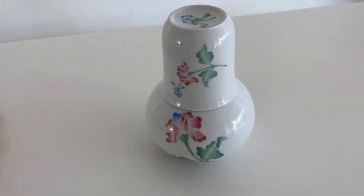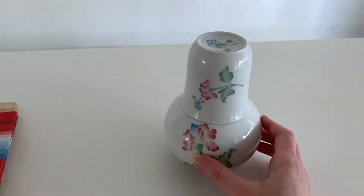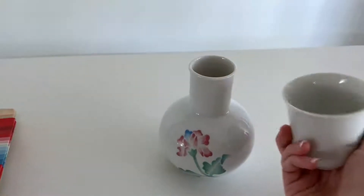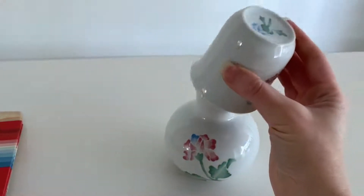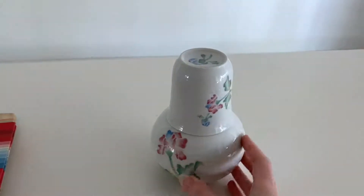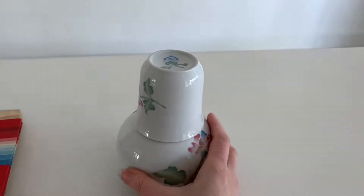Next we have what I always hear referred to as a tumble-up. You put it on your nightstand and fill it with water, and then you have a cup if you need a drink in the middle of the night. This one I'm guessing is from the 70s or 80s, and I'll probably get $20 for it. It's in really great condition.